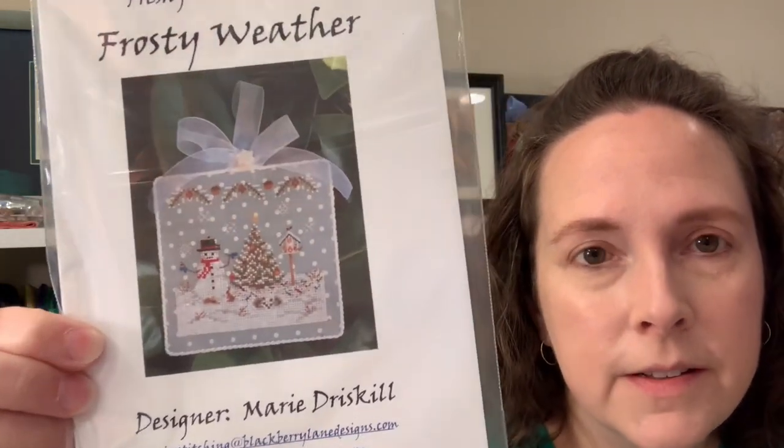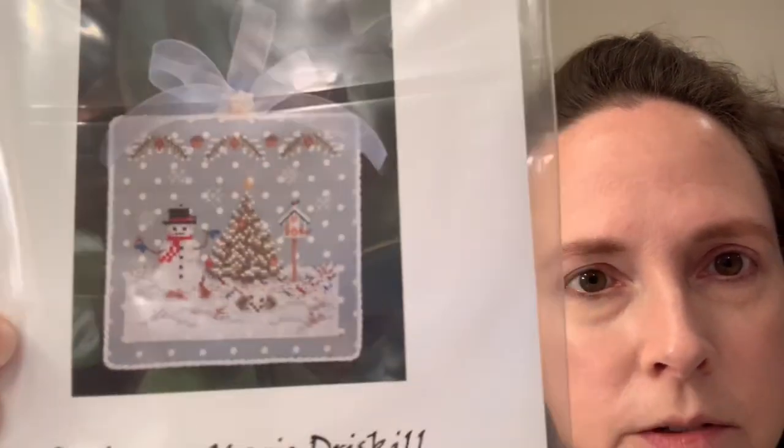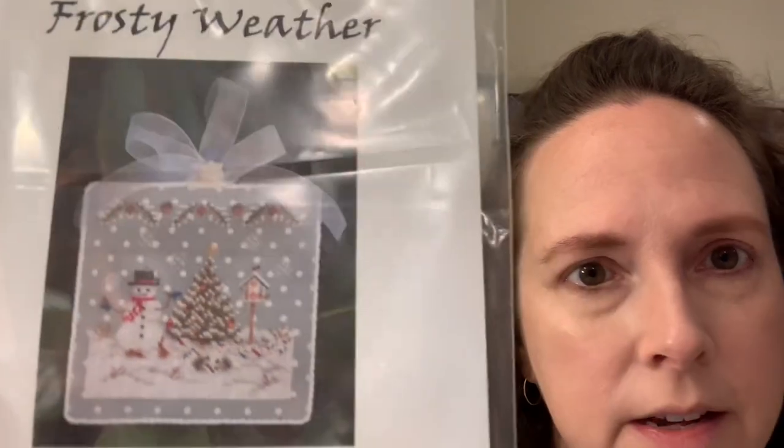I had a third start this week because it was a week of starts. This one is Blackberry Lane Designs — it's the third pattern I got from Needlework Galleria last weekend, called Frosty Weather by Marie Driscoll.